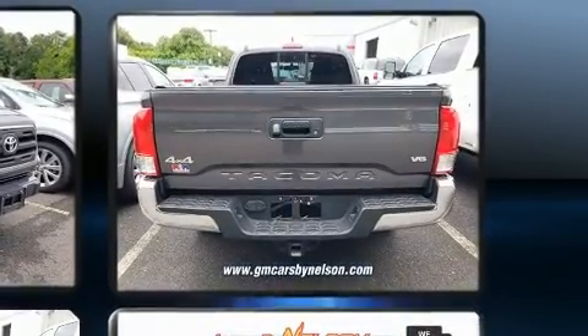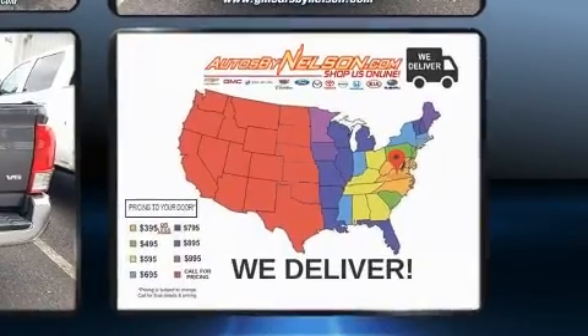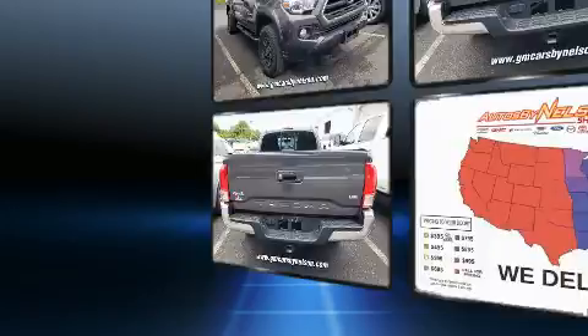Top features include front bucket seats, one-touch window functionality, a rear-step bumper, an outside temperature display, and cruise control.